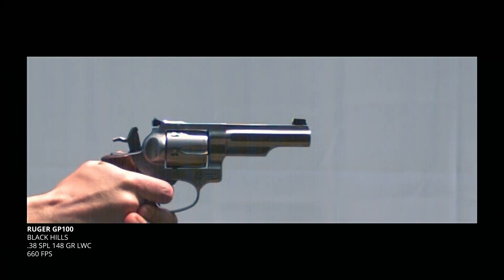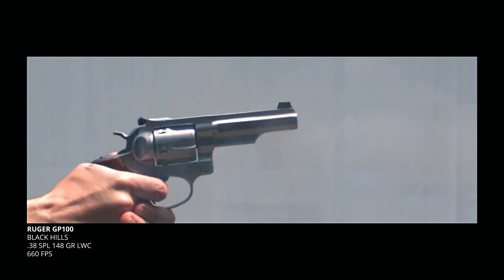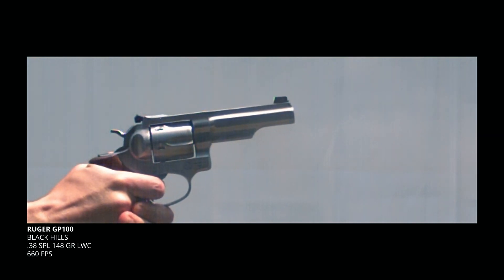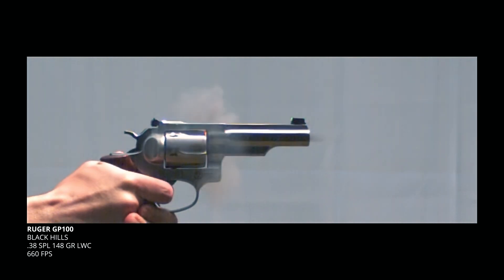What about revolvers? We've got a Ruger GP100 and let's start with a really mild load. This is a 38 Special 148 grain wad cutter from Black Hills. It's puttering along at 660 feet per second with almost no muzzle flash, so it's pretty easy to see. Let's go frame by frame. There is the bullet. Back it up a frame. Compare it to the pre-ignition frame. There is definitely some rotational movement there while the bullet is still in the barrel, but how much movement and is it really enough to matter?